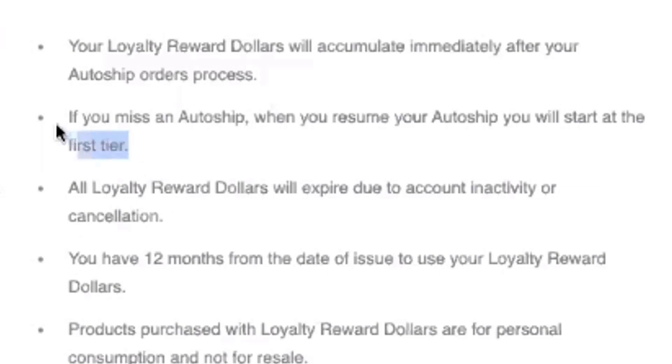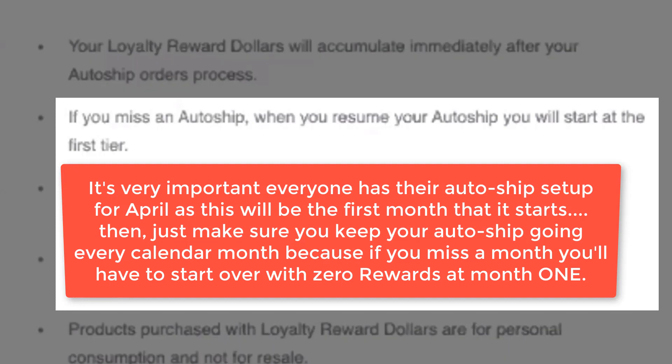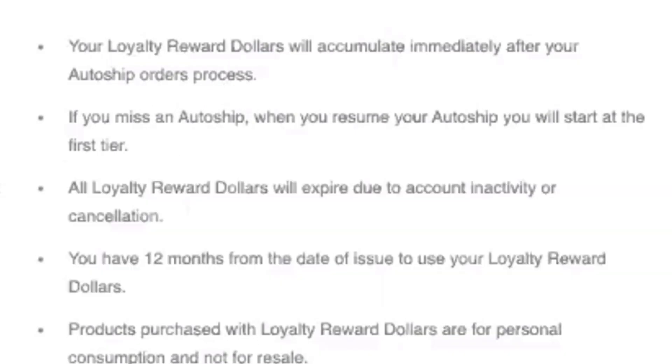If you miss an AutoShip, when you resume, you'll start back at the first tier. So if you've been on AutoShip for four or five months and then miss two months, you don't start in quarter three — you go back to quarter one. The idea of this is continuity and keeping people on AutoShip, creating loyalty amongst our customers and affiliates. The key is to stay on AutoShip for a long time so you reach that 13 plus months and get that 30% back.